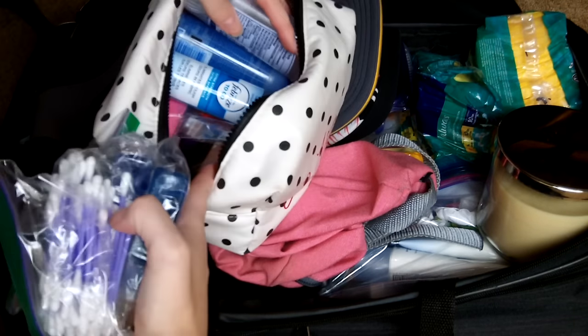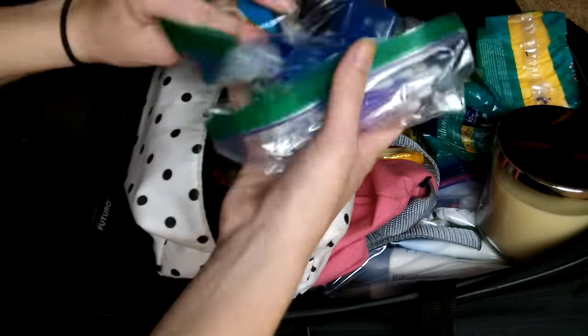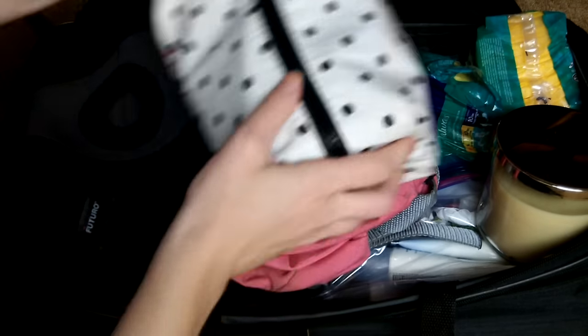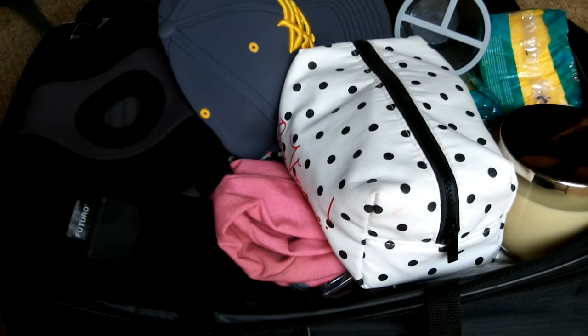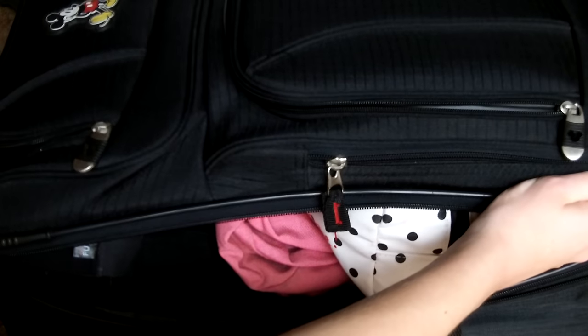I have a bag filled with random toiletry things: Febreze, earplugs, deodorant, more hand sanitizer, some things for blisters, and ear swabs. And then I've got a toothbrush holder to bring my toothbrush and toothpaste from my cabin to the bathroom — it just makes it a lot easier. Those are all the things I'm packing in this suitcase, so this one is good to go.